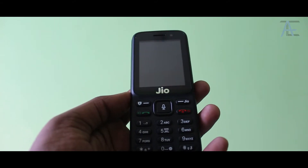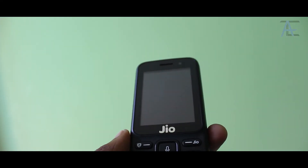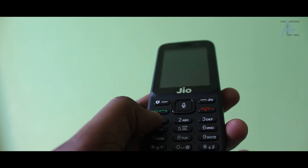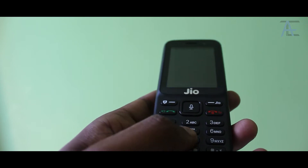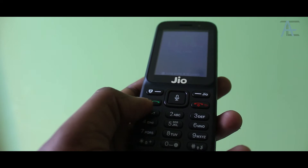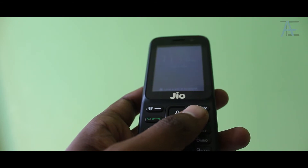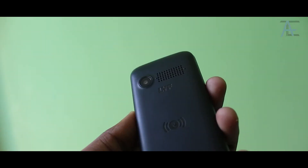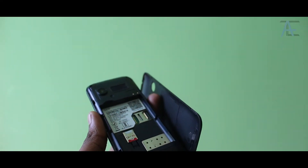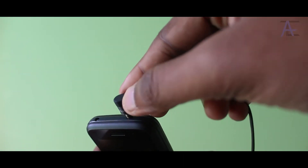It feels a bit unusual to describe a feature phone in 2018, but it's what it is. There is a 2.4 inch QVGA display in the front, and below it has D-pad navigation keys along with a T9 keypad. The keys are easy to press. On either side of the D-pad, there are two function buttons, and below them are call receive and disconnect buttons. You can put it in your pocket and forget it's there — old memories. At the upper side there is a torchlight. The camera and speaker grill are at the back. The back cover is removable and underneath you have to put the battery and the SIM card. Sadly, you can only put a Jio SIM in it. There is a headphone jack at the bottom of the device.